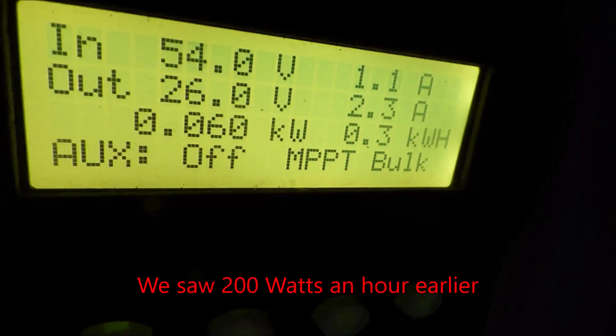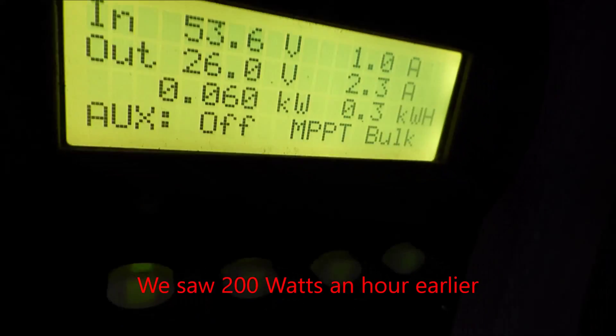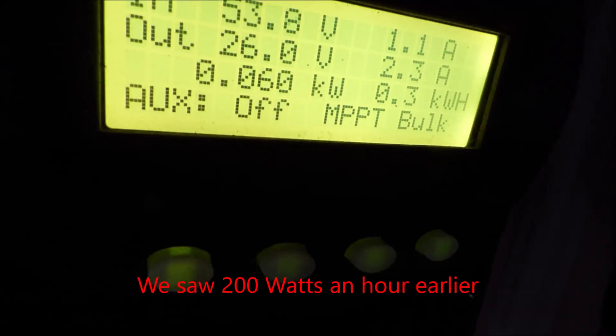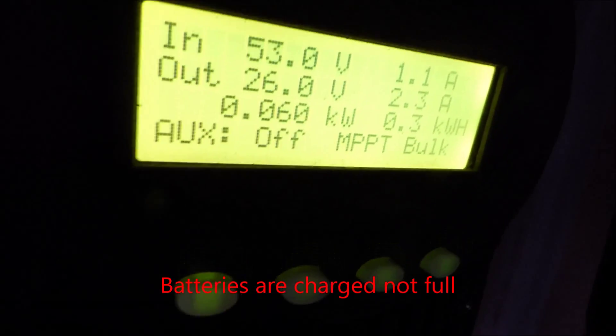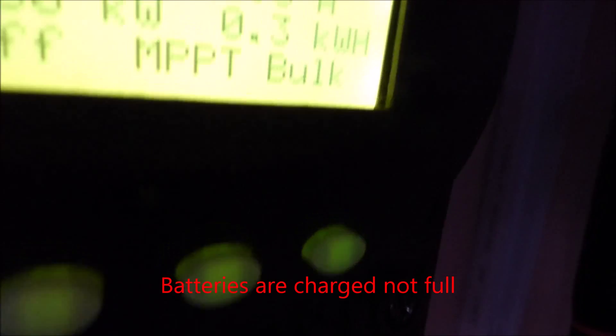The question people have asked is: when it's raining or cloudy, does solar work? The answer is yes — our batteries are actually full. What it has to go through is the bulk, absorb, and float phases, and it's currently in bulk.